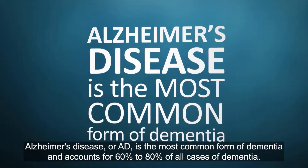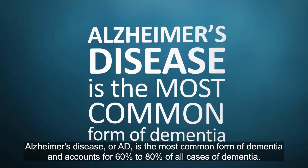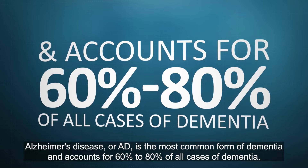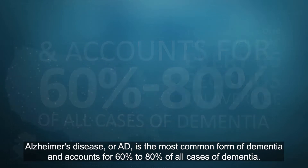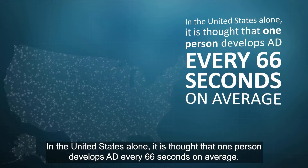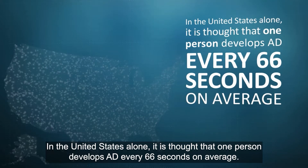Alzheimer's disease, or AD, is the most common form of dementia and accounts for 60% to 80% of all cases of dementia. In the United States alone, it is thought that one person develops AD every 66 seconds on average.